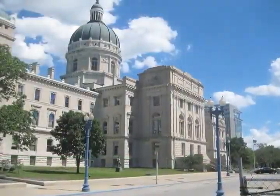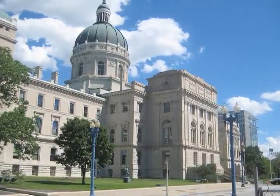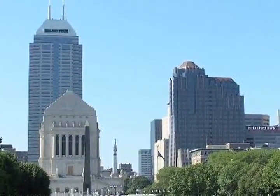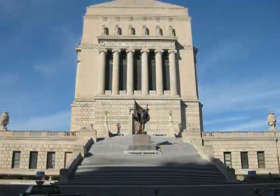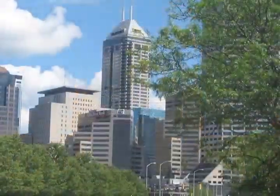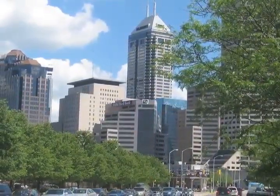Indianapolis, Indiana, abbreviated Indy, is the capital of Indiana in Marion County. As of the 2010 census, the city's population is 829,718, which makes it Indiana's largest city and the 12th largest city in the U.S. For much of its history, Indianapolis has oriented itself around government and industry.